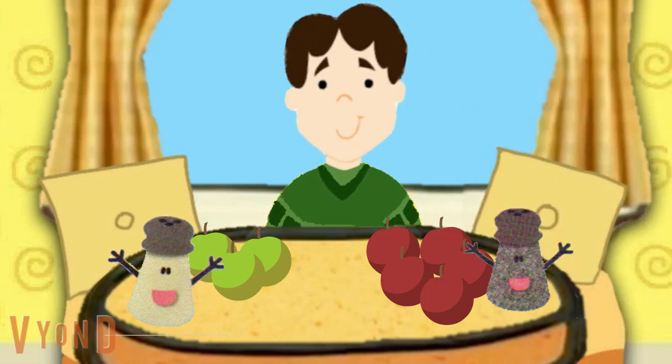Joe, who has more apples, me or Mr. Salt? Who has more apples — do you know? Who has more apples, Mr. Salt or Mrs. Pepper? How can we figure this out?